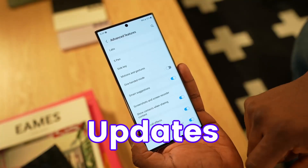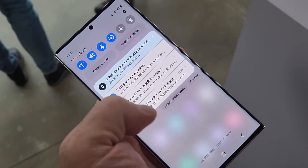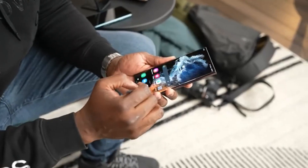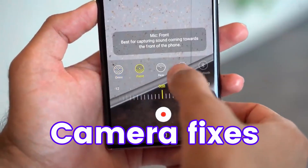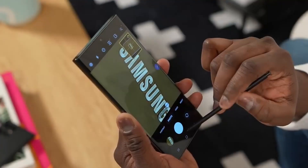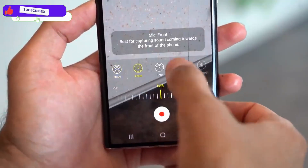Samsung is very consistent with updates for the S20 Ultra. We got the February update in March, and now the early April update is here. If you haven't updated yet, go and check your settings, because the April update on the S20 3 Ultra is more focused on camera fixes — specifically shutter speed, autofocus, and image stabilization issues.